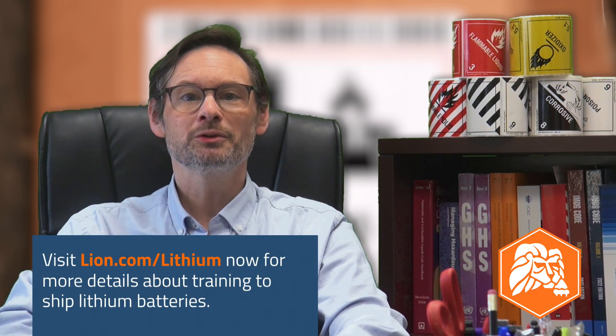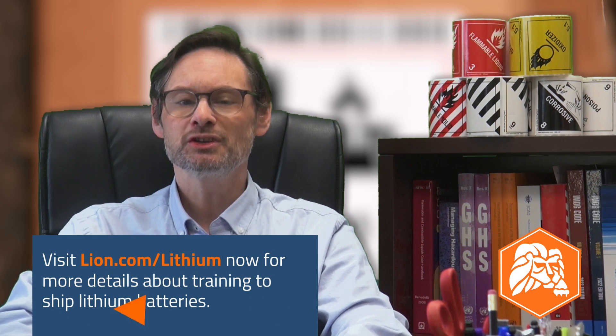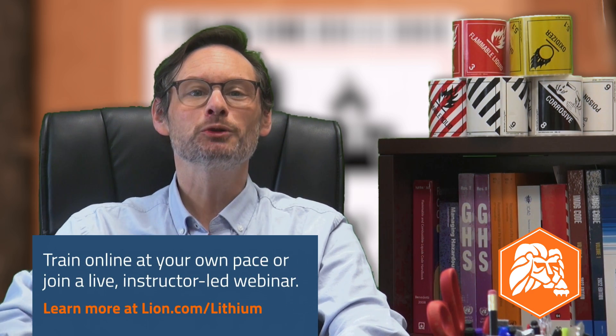If you want to know more about the training required for employees covered by the hazmat regulations — like who needs training, what that training must cover, how to keep records of training, or anything else — check out the hazmat training FAQ page at lion.com. For reliable, up-to-date training to ship lithium batteries by ground, air, or vessel in compliance with USDOT and international regulations in 2024 and beyond, head to lion.com/lithium to browse a variety of courses and learning formats, including the self-paced shipping lithium batteries online course and live instructor-led webinars delivered all year long.